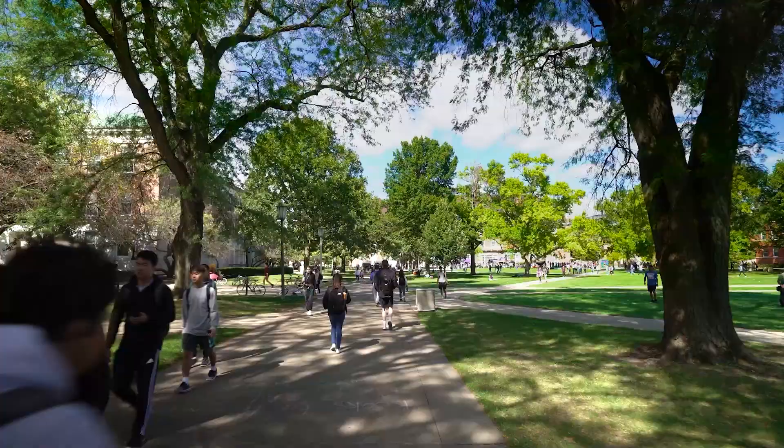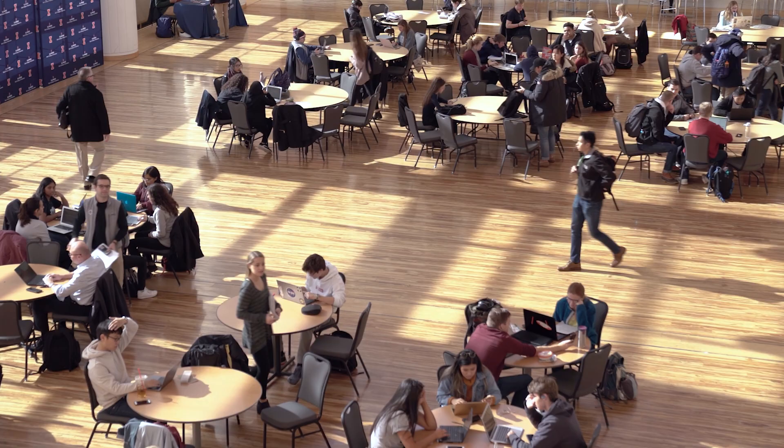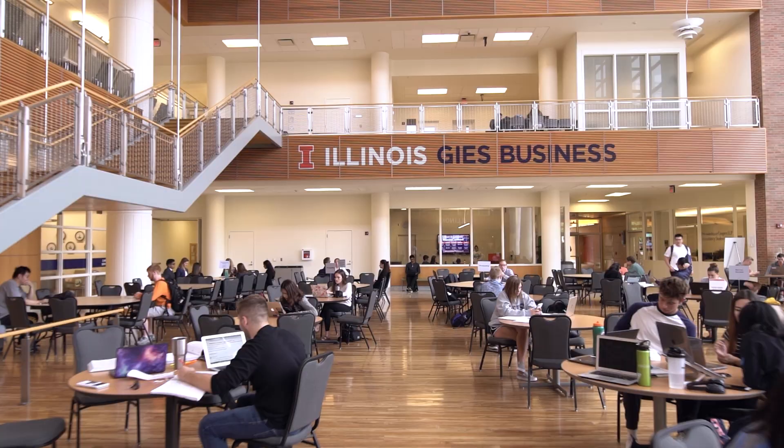Welcome to the beautiful campus here at the University of Illinois Urbana-Champaign and Geese College of Business. I'm Kaitlyn Bulick, a senior studying Management and Marketing. And I'm Mark Cruz, a senior studying Marketing. This is the Business Instructional Facility, the main building for all business courses and administrative offices. It's one of the main buildings you're going to get to know really well as a student here at Geese. Let's go ahead and get this tour started.